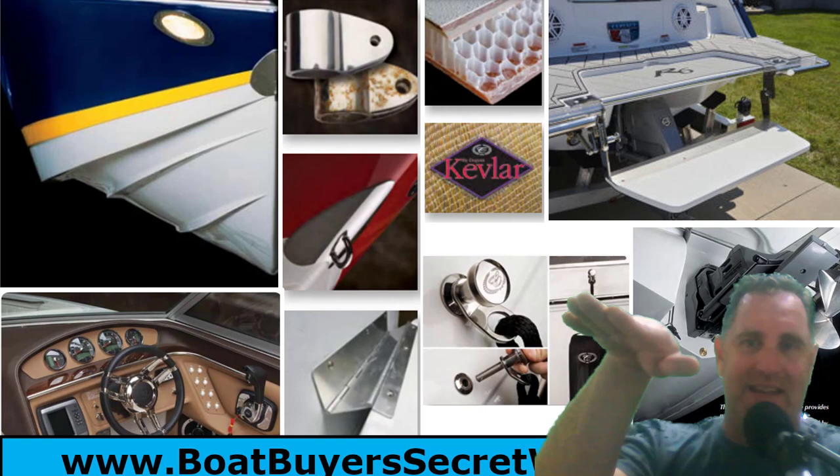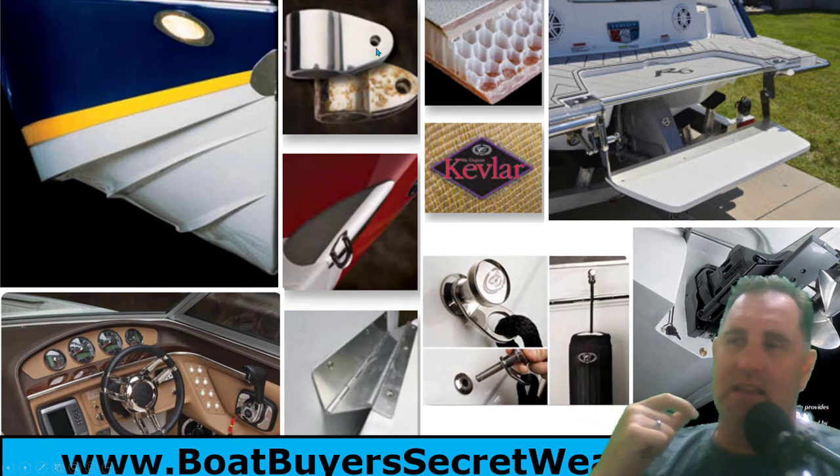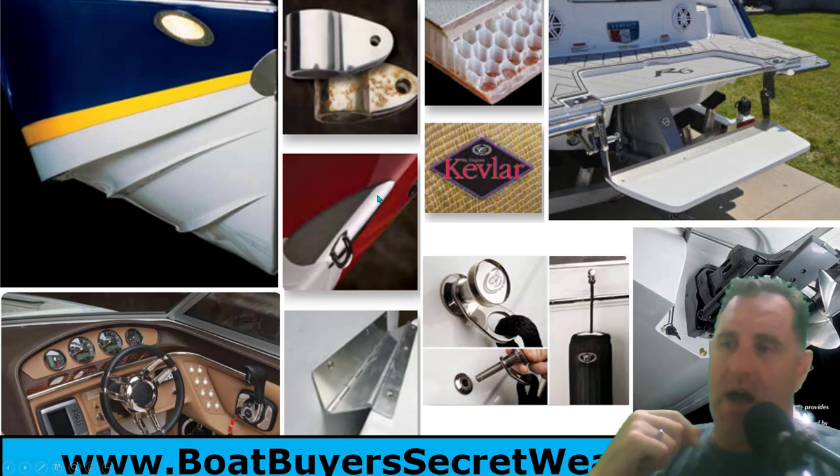They've always had a classy helm. Regardless of the year, it looks beautiful — the colors, the stitching, the gauges, the armrest for the throttle, the steering wheel — everything is classy and looks great. They use the highest-quality 316 stainless steel to avoid rust and corrosion, and they put a stainless steel plate on so the anchor doesn't scratch when you're loading onto the trailer.